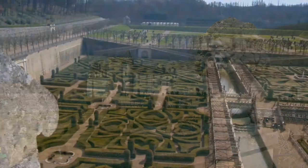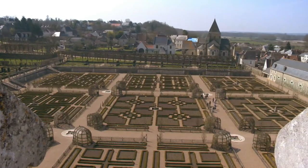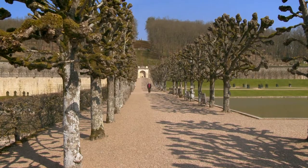This is the magnificent Château de Villandry, one of the last great Renaissance châteaux of the Loire Valley to be built in the 16th century. The highlight of Villandry is its ever-changing decorative organic kitchen garden.